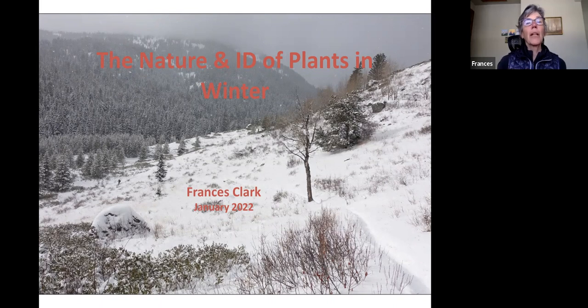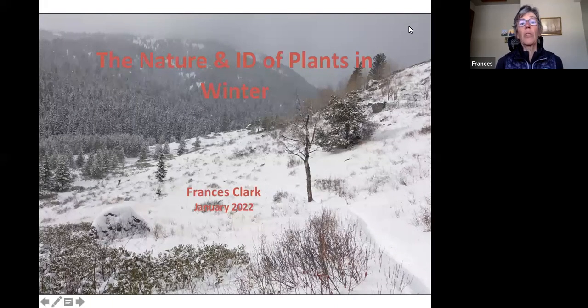My name is Francis Clark. I am the program coordinator for Teton Plants. Teton Plants is a chapter of the Wyoming Native Plant Society. We're an all-volunteer organization, and we're basically here to get people excited and interested about our native plants around us. Tonight's program is the nature and identification of plants in winter.